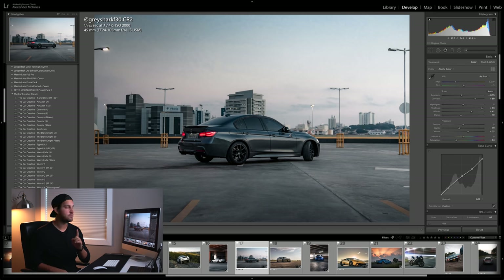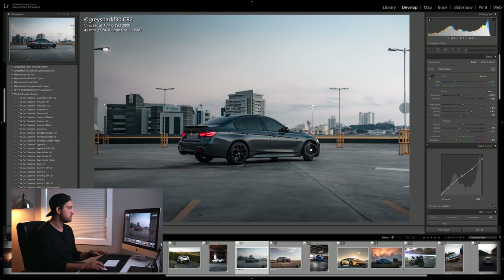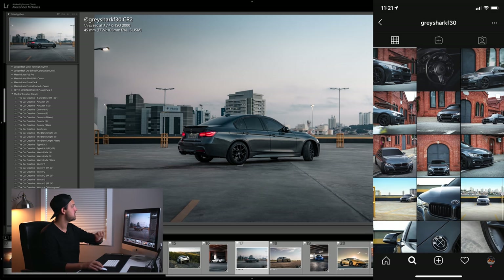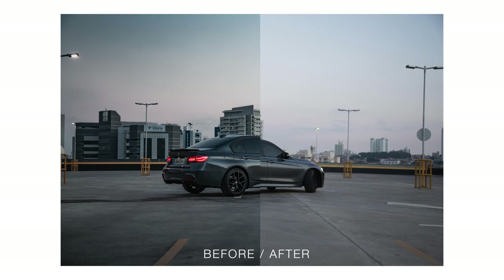I selected this photo for a specific reason — I want to share a rule of thumb when you're shooting. With this kind of front wheel shot, the best way to do it is to always have those wheels turned towards your camera lens. In this particular photo — thanks for sending it in, Gray Shark F30, really cool shot — I would just turn that wheel towards the shooter. Another really cool looking FRS coming up next.